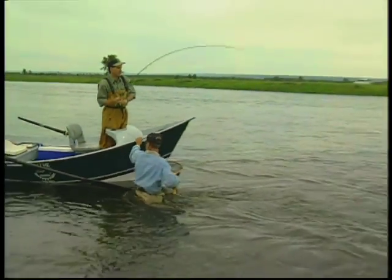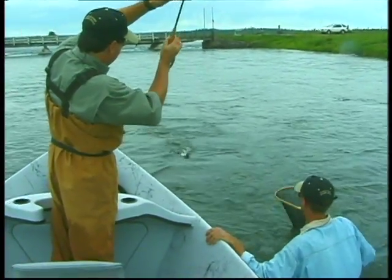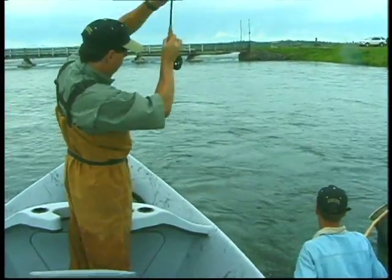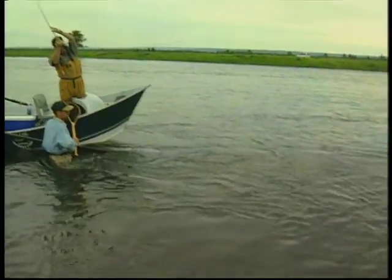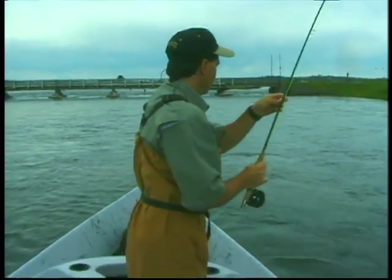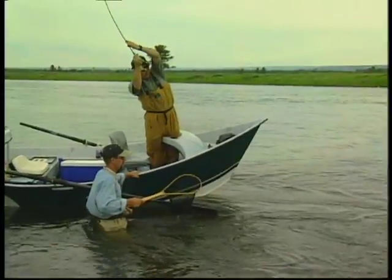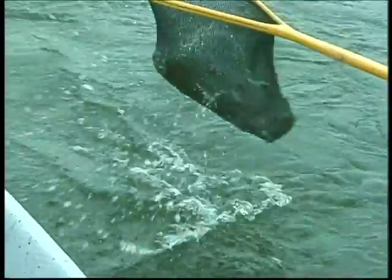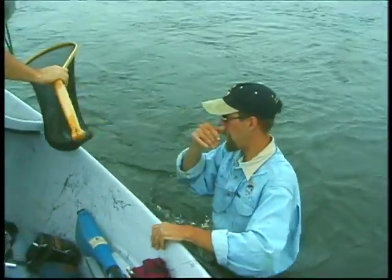That's a healthy fish. Let's see if I can get him to breathe a little air here. He's not quite ready. Tough fish — come on, spin your head. That's a beautiful fish. Well, it looks like he's got beaten up a little bit there. I'll let you take the hook out if you don't mind.